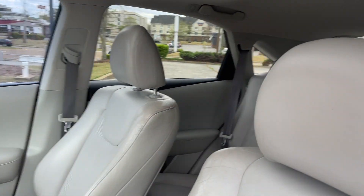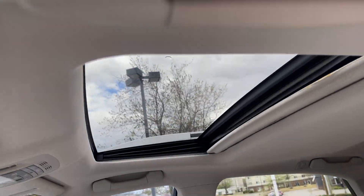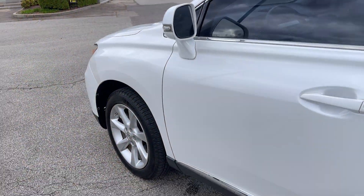Look at that beautiful leather interior. Is this gorgeous or what? You got dual climate control, steering wheel controls, and let's not forget sunroof and power seats.